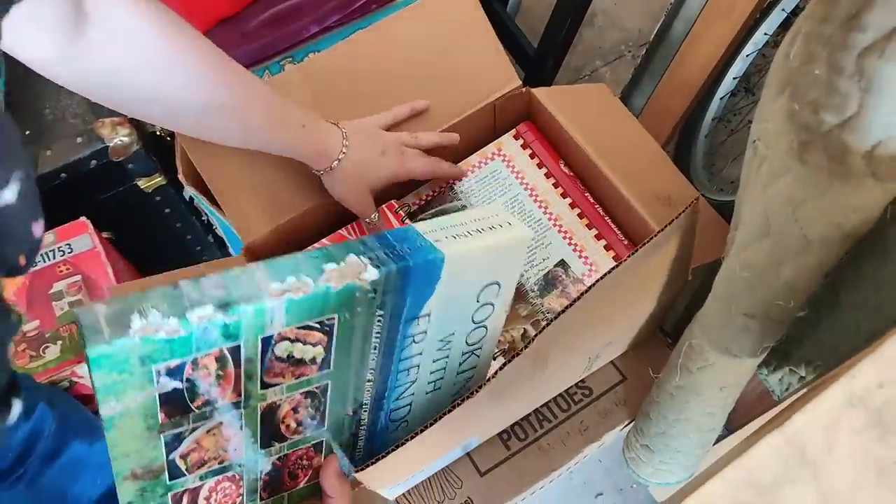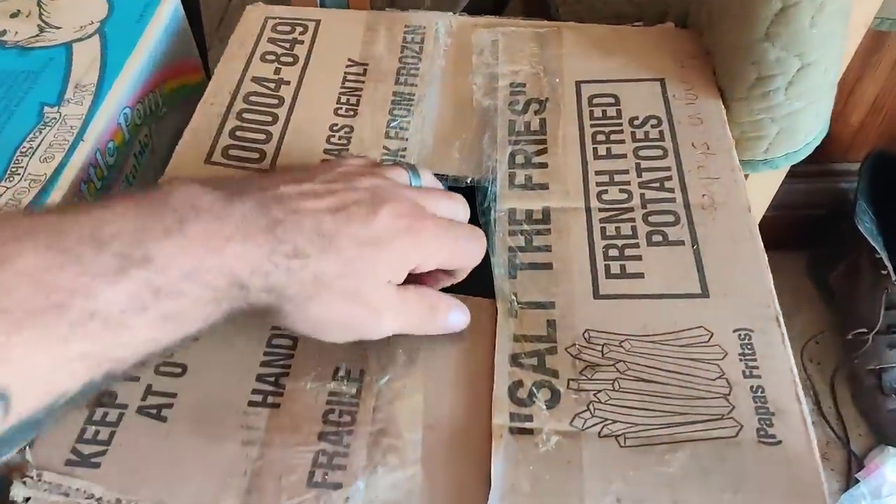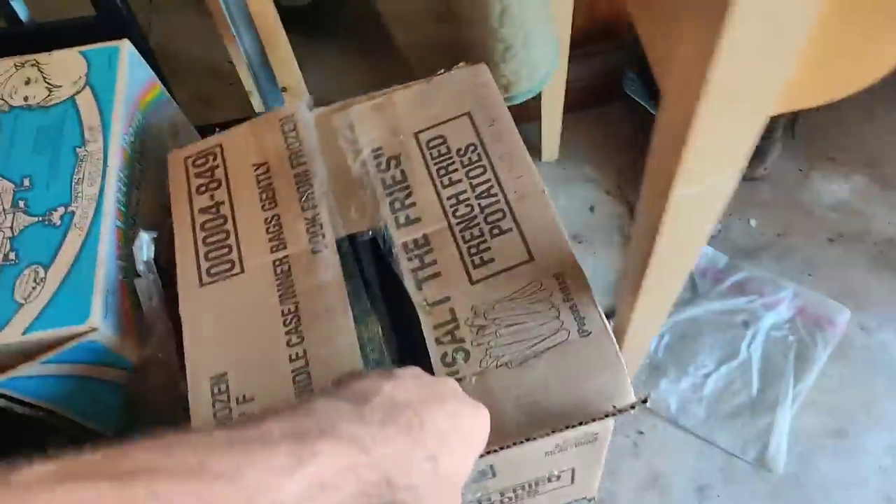Cookbooks! Going here to the french fry box - what do we got in the french fry box?